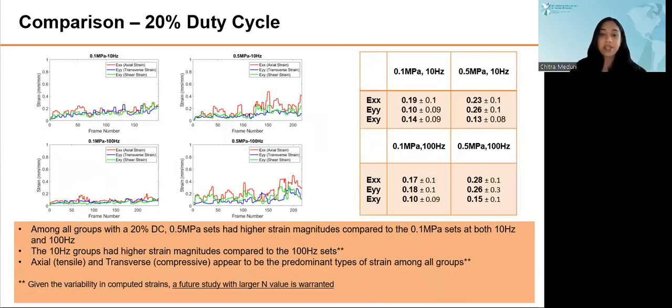This is a comparison of strains across all the 20% duty cycle sets varied by pulse repetition frequency and peak-to-peak pressures. The 0.5 MPa sets had higher strain magnitudes compared to the 0.1 MPa sets at both 10 Hz and 100 Hz pulse repetition frequency. The 10 Hz PRF groups had higher strain magnitudes compared to the 100 Hz sets. Again, axial and transverse strains appear to be the predominant types among all groups. Given the variability in the computed strains, a future study with a larger n value is definitely warranted to confirm these results.